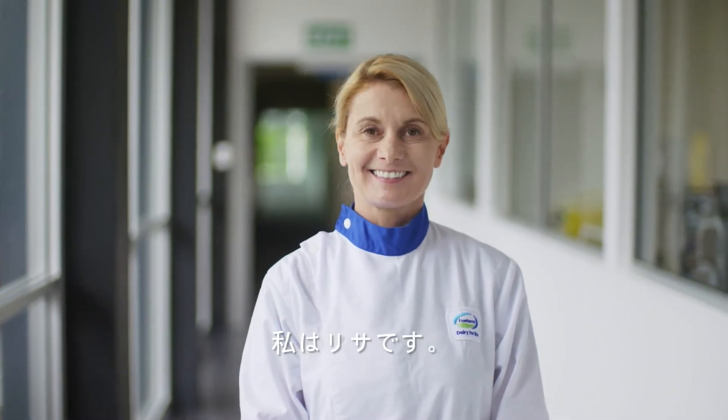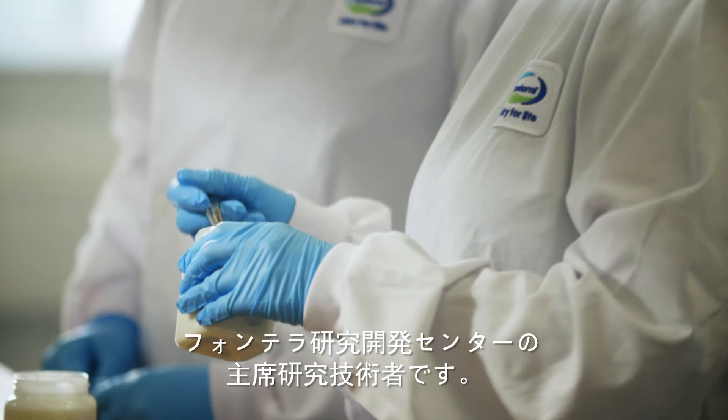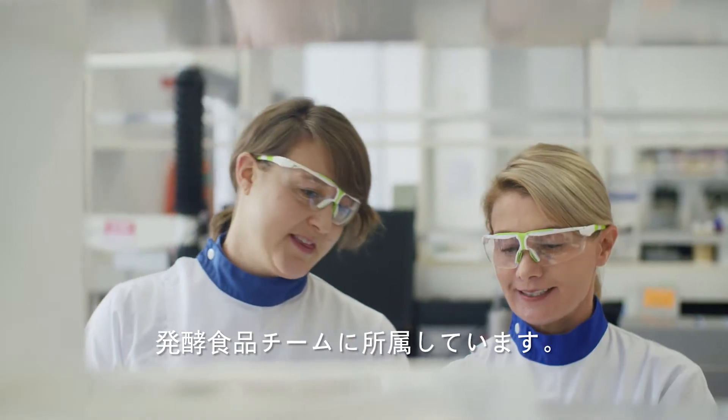I'm Lisa and I'm a Principal Research Technologist here at Fonterra Research and Development Centre. I work in the cultured foods team and we work to develop new ingredients for our cultured foods customers.